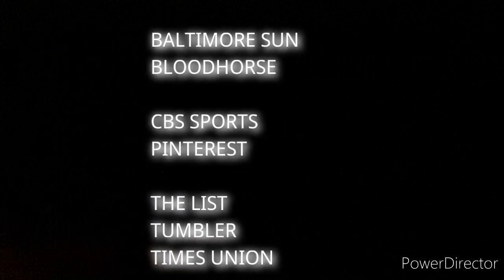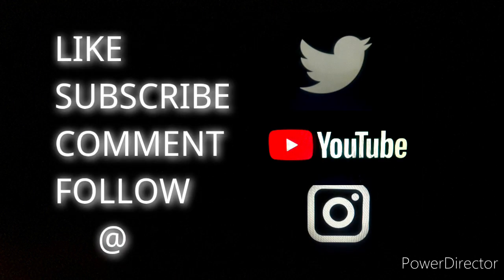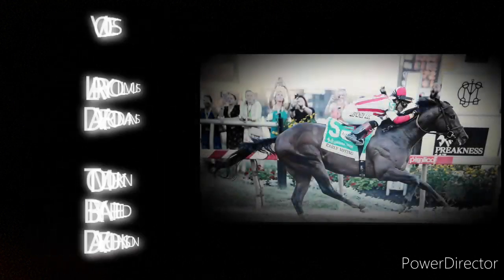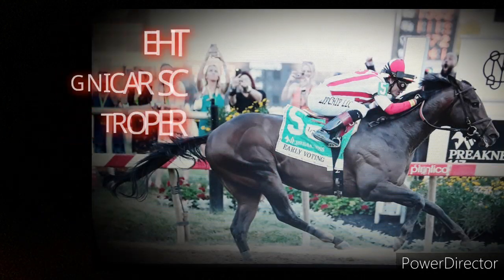That basically transitions us into the future of these horses and the lead up to the Belmont Stakes. Early Voting, the son of Horse of the Year Gun Runner, trained by Chad Brown, ridden by Jose Ortiz, owned by Clarevich Stables — Seth Clarevich winning the Preakness on his birthday. He wins the second jewel of the Triple Crown in 1:54.54. Early Voting comes inside and wins it.